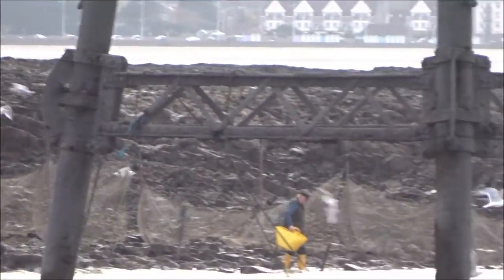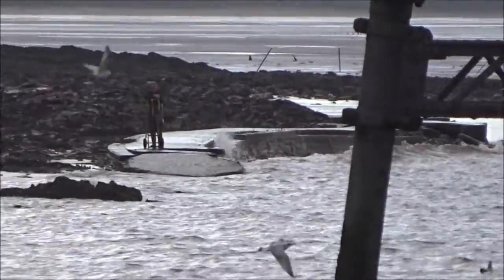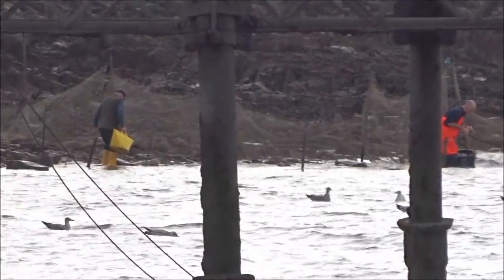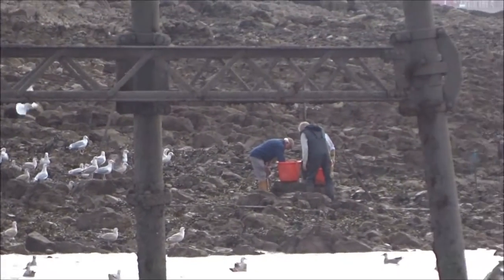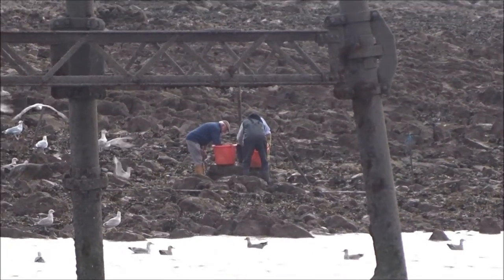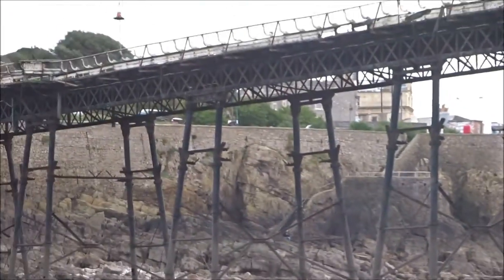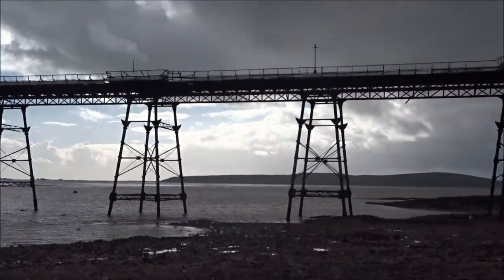There's a net there, look. You can't see them when they're below the water. And then there's somebody standing there. So they will be on my video, but I'm doing it from over here. There's the pier, look — all the way along there, the pier is.